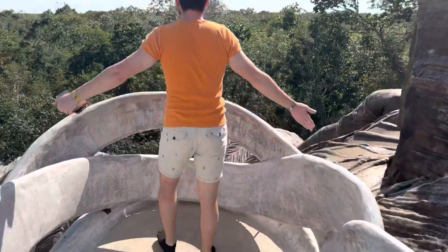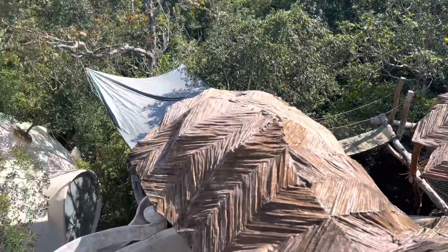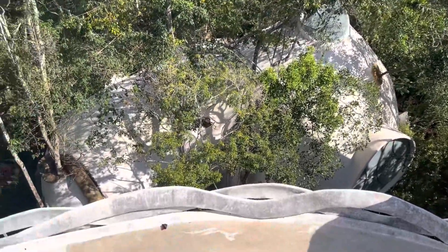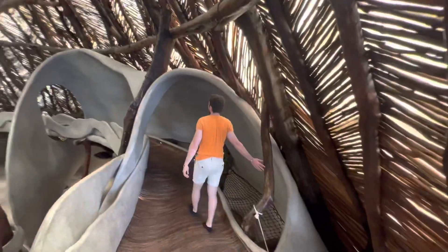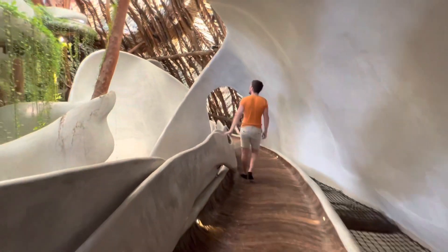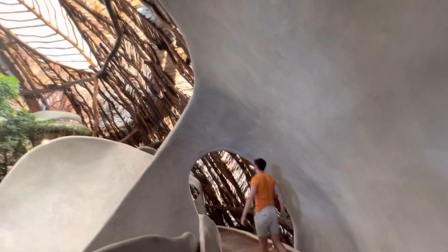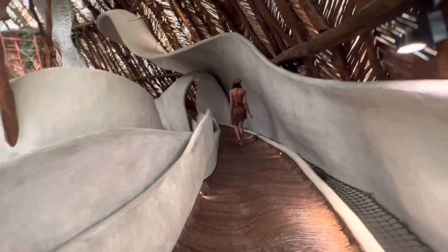This museum is called Azulik — you guys have to visit, just look at how beautiful it is. I'm going to stop talking now and just give you a better view of the museum. We're entering from the other side; you can either go left or right. Here you can see how everything — the sculpture of everything — is so unique and artistically done.